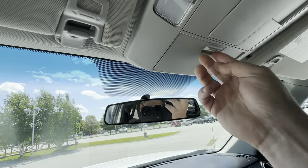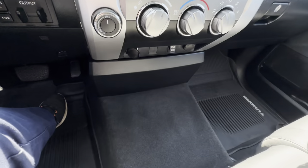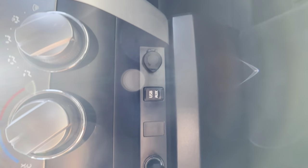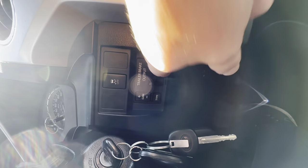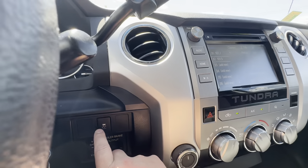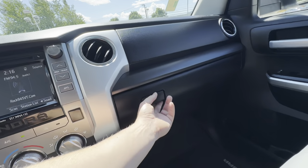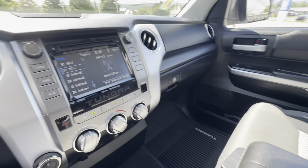Nice little sunglass holder, place to put some cards and some extra cash. Down here it does have the USB ports, old school cigarette lighter — all that good stuff. It does actually have the trailer brake with the adjustments and everything. Traction control is going to be right down here. This is sort of a base model here on the SR5, and it does have the manuals in there for you.